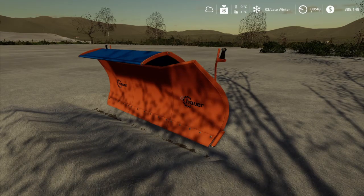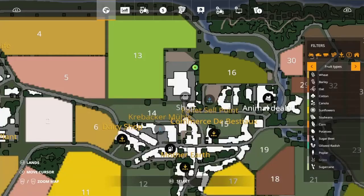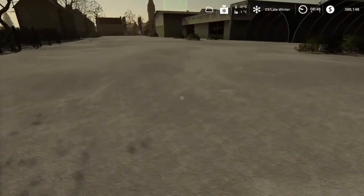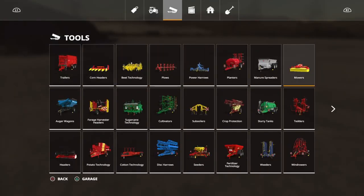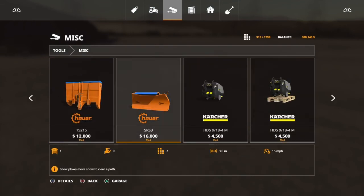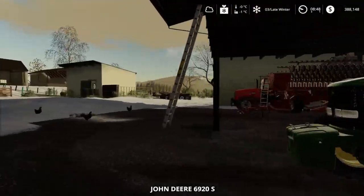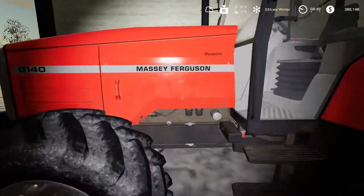Brain fart central — that train didn't take long to come in. So let's reset this to the farm. The plow cost us $16,000. Seems expensive, yes, but we've got it. So let's jump in — there it is — our Massey Ferguson 8140.